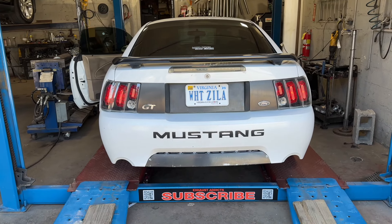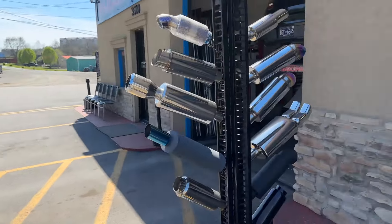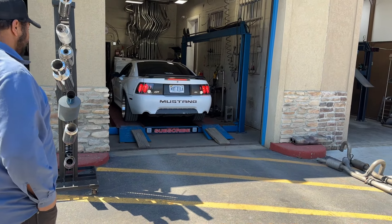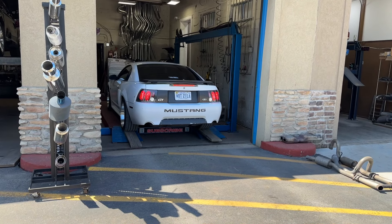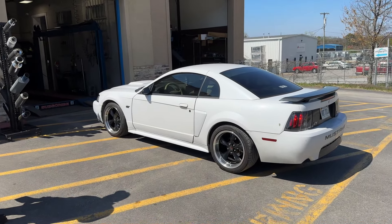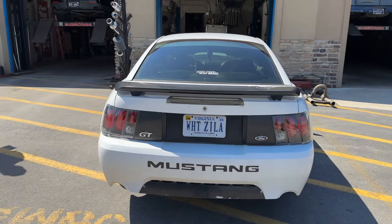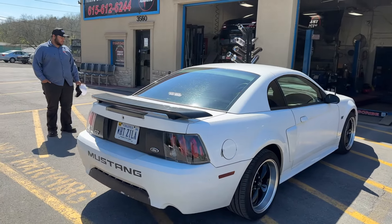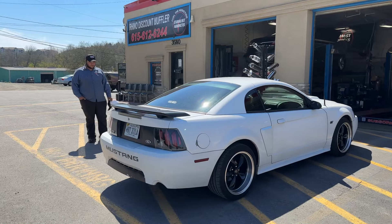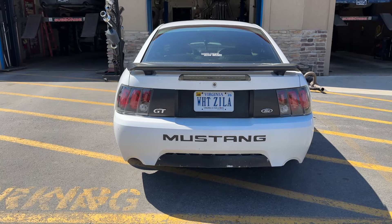That sounds great. Do you approve? Thumbs up — yes, go ahead. It's clean at idle too, it's not crazy loud or anything. I like that. I like that body style, it's clean. Mustang GT. See, we don't always straight pipe — we always put mufflers and other things on it too. That sounds clean.